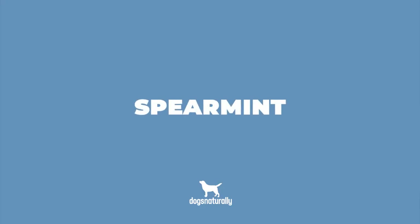Finally, spearmint essential oil helps to reduce weight, balance the metabolism, and stimulate the gallbladder. Spearmint can also be used for colic, diarrhea, and nausea.